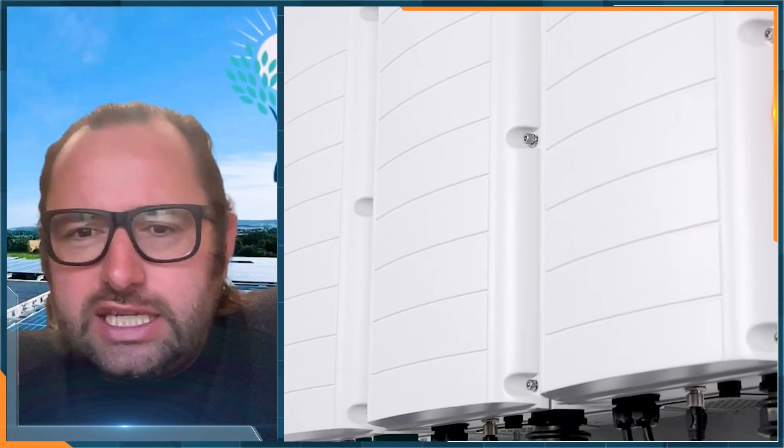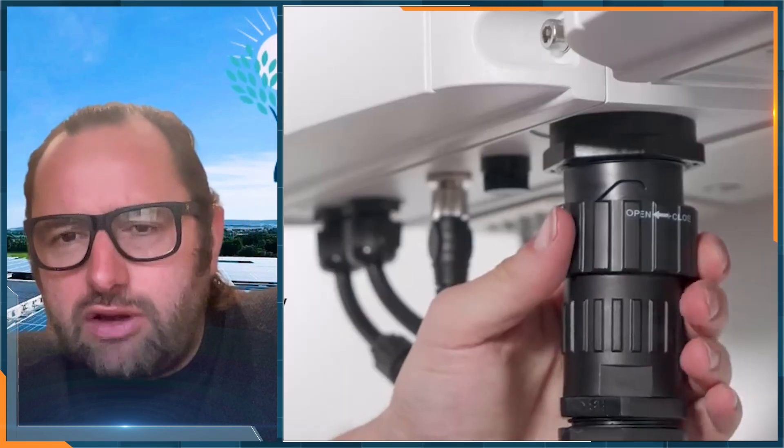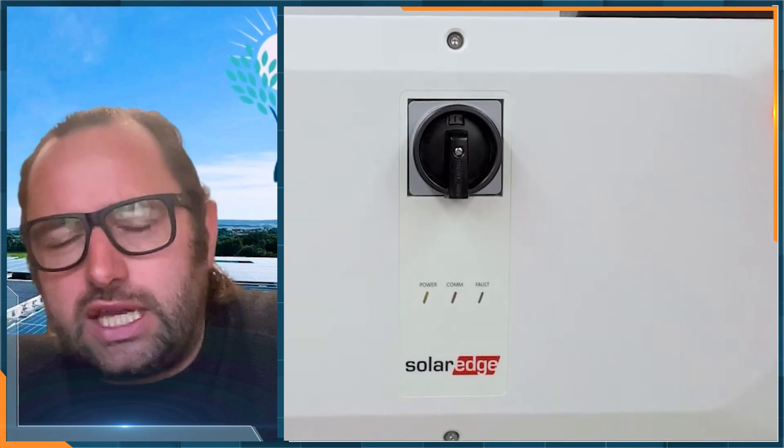Whilst 90 kilowatts AC, you can overpanel them to about 150%, but it depends on the considerations for that. We typically try not to go about over about 130%.